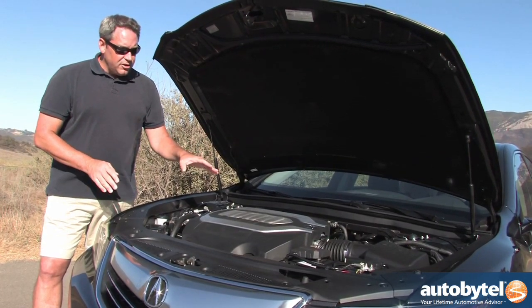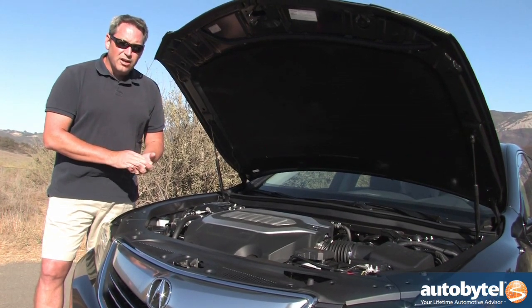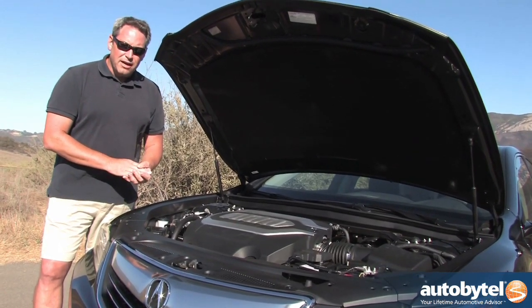Later on in the year, this car will be available with Acura's new sport hybrid super handling all-wheel drive system — a gas-electric hybrid powertrain designed to maximize performance while also maximizing gas mileage.